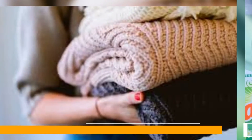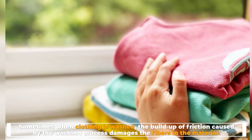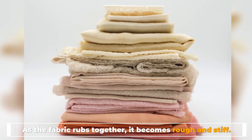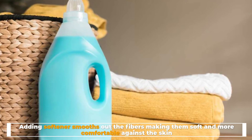Number two: what is fabric softener? Fabric softener is used to take the coarseness out of fabric. It can be added to a wash during the rinse cycle to soften clothes and make them smell fresh and clean. Sometimes the build-up of friction caused by the washing process damages the fibers in the material — as the fabric rubs together it becomes rough and stiff. Adding softener smooths out the fibers, making them soft and more comfortable against the skin.